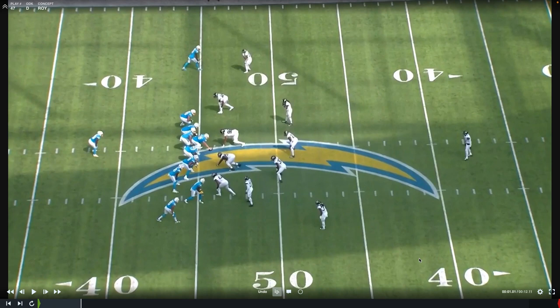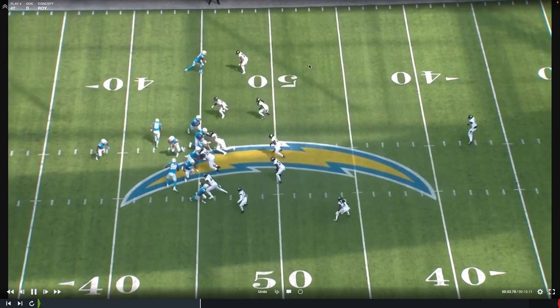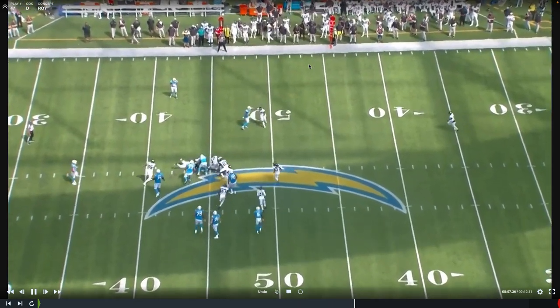Here we're going to see split zone. The offensive line is going to be blocking zone one way, and they're kind of trying to leave Trayvon Walker unblocked so they can get a kick out with split zone from the tight end. Watch Roy Robertson Harris lined up right here — disruptive in the middle. He's going to push his man into the ball carrier. They run into each other. Hats to the ball, make a play on defense.